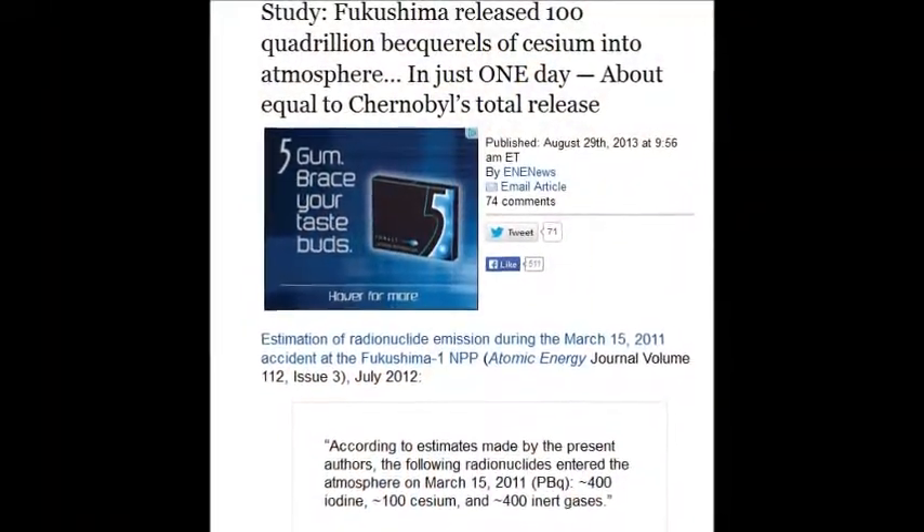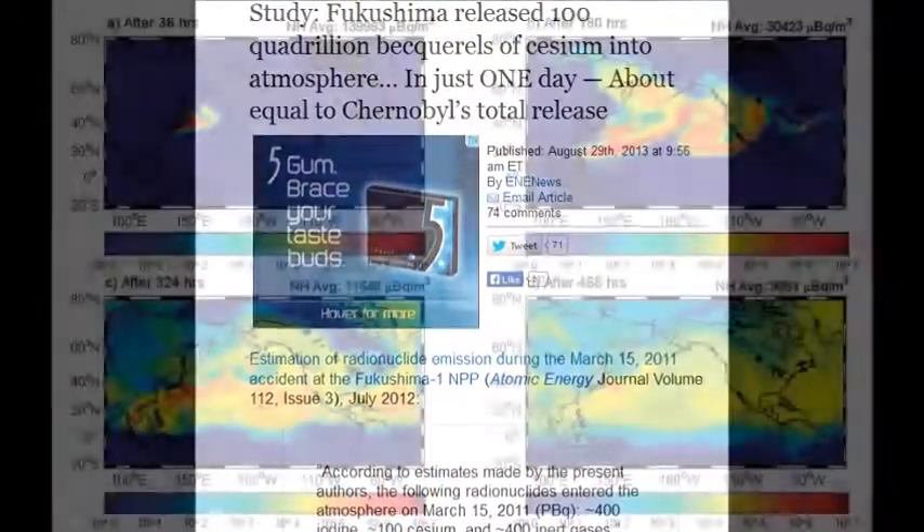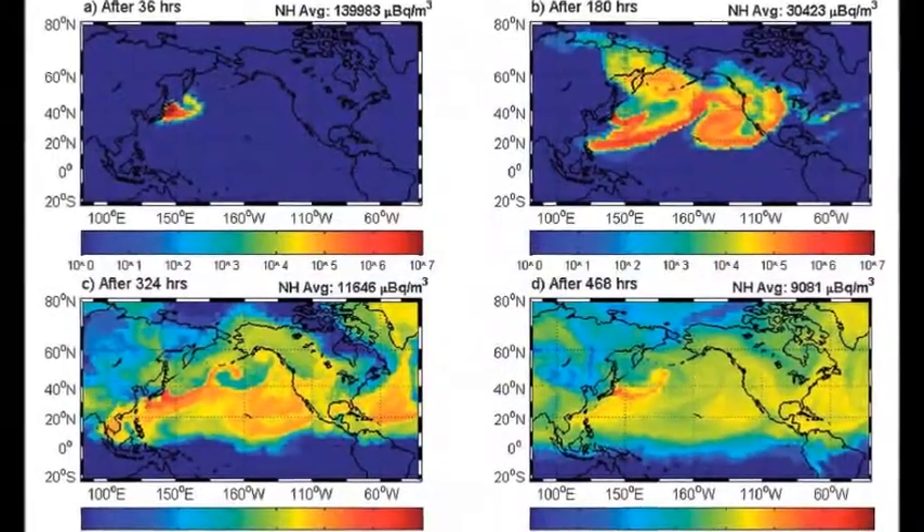Fukushima released 100 quadrillion becquerels of cesium into the atmosphere in just one day, on April 29, 2013.